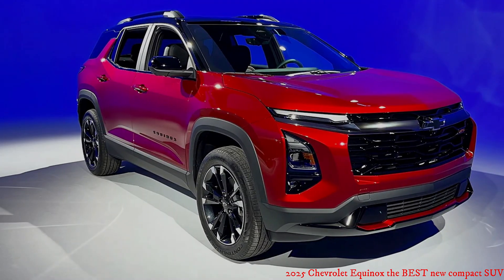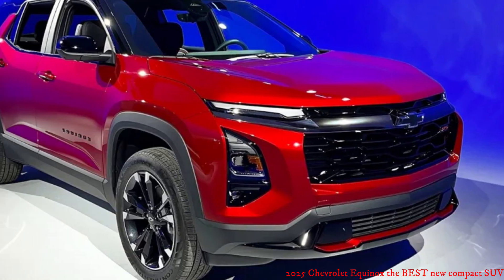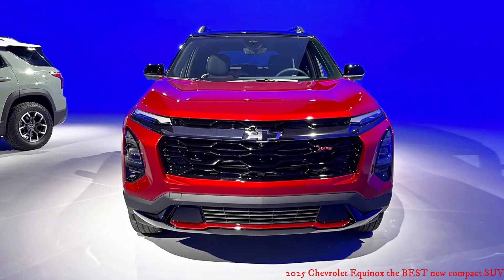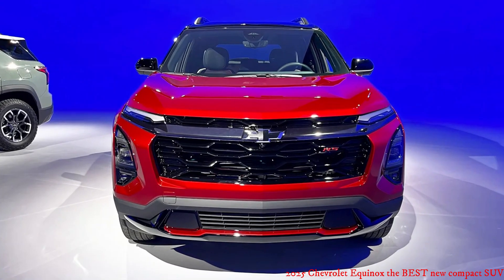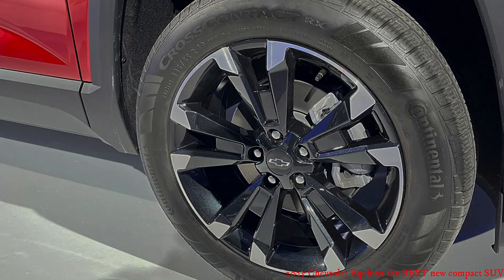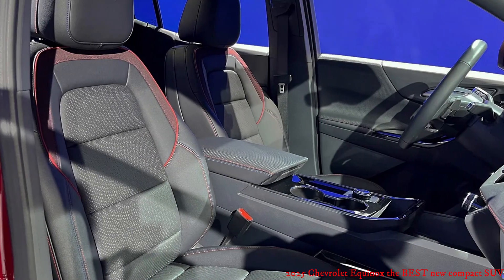The Active trim, while equipped nearly the same, gets a whole new front fascia with a big, bold grille, 17-inch wheels with aggressive all-terrain tires, and a white roof.